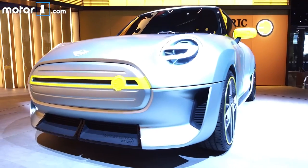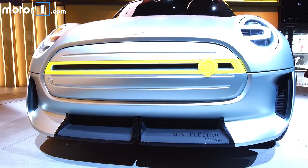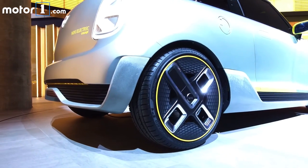We've known for a while that a new all-electric Mini is headed our way. The Mini Electric Concept, which has just debuted at the Frankfurt Motor Show, goes a long way to filling in the blanks about what the car will look like, at least.